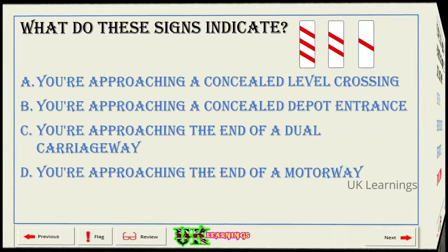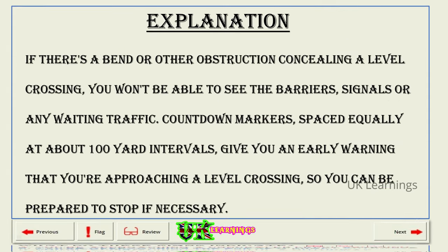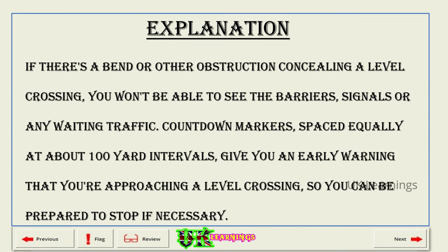What do these signs indicate? A. You're approaching a concealed level crossing. B. You're approaching a concealed depot entrance. C. You're approaching the end of a dual carriageway. D. You're approaching the end of a motorway. The correct answer is A: you're approaching a concealed level crossing. Explanation. If there's a bend or other obstruction concealing a level crossing, you won't be able to see the barriers, signals or any waiting traffic. Countdown markers, spaced equally at about 100-yard intervals, give you an early warning that you're approaching a level crossing, so you can be prepared to stop if necessary.